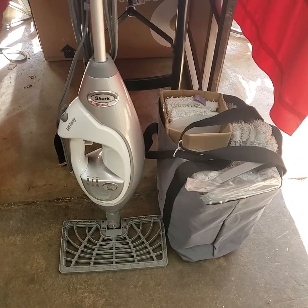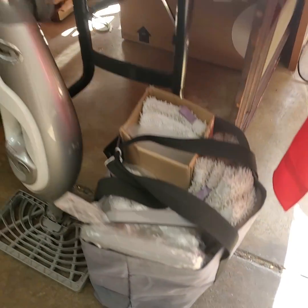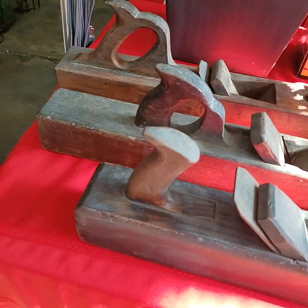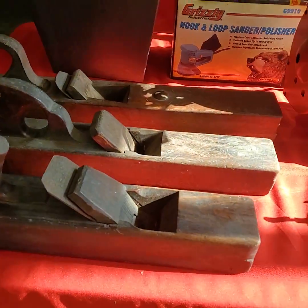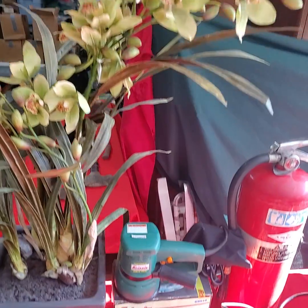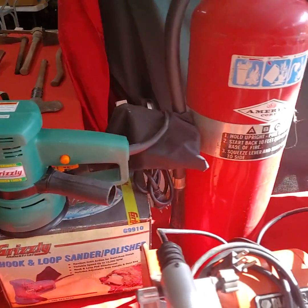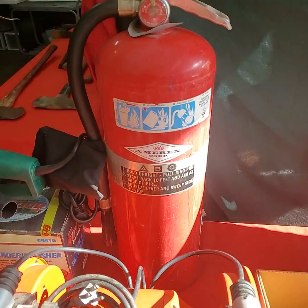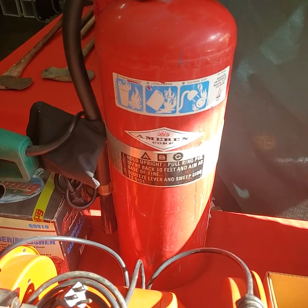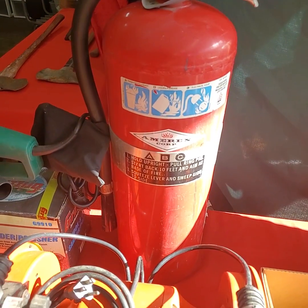We have the Shark steam mop with all the attachments — a big bag full of mop heads and everything — choice of the three. This is a nitrogen fire extinguisher. They're very expensive, they're like eight hundred dollars online.